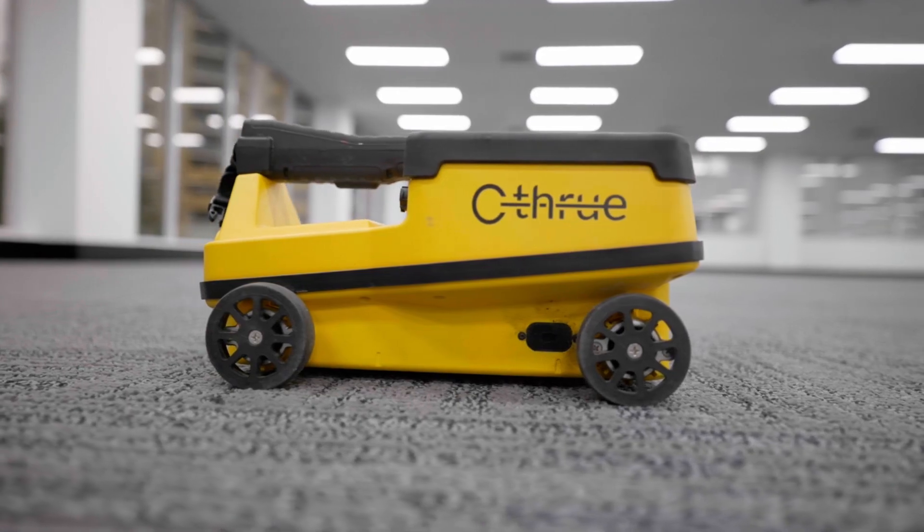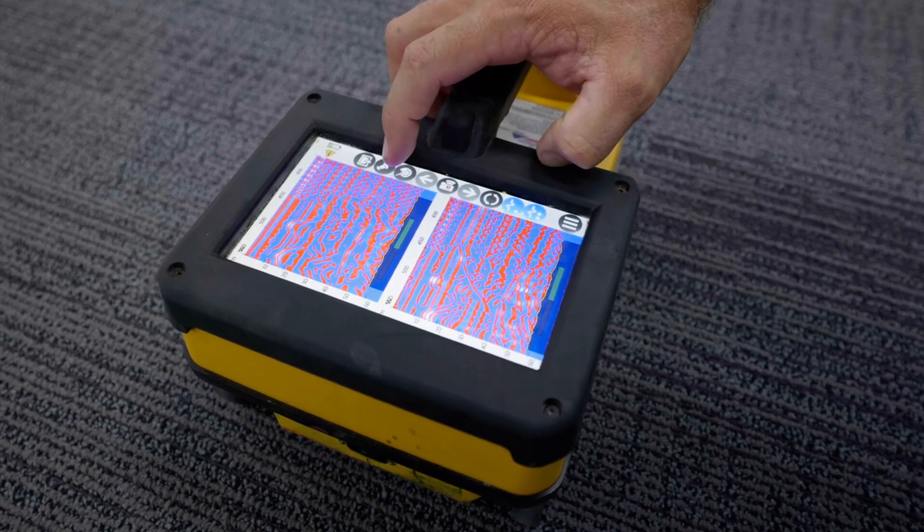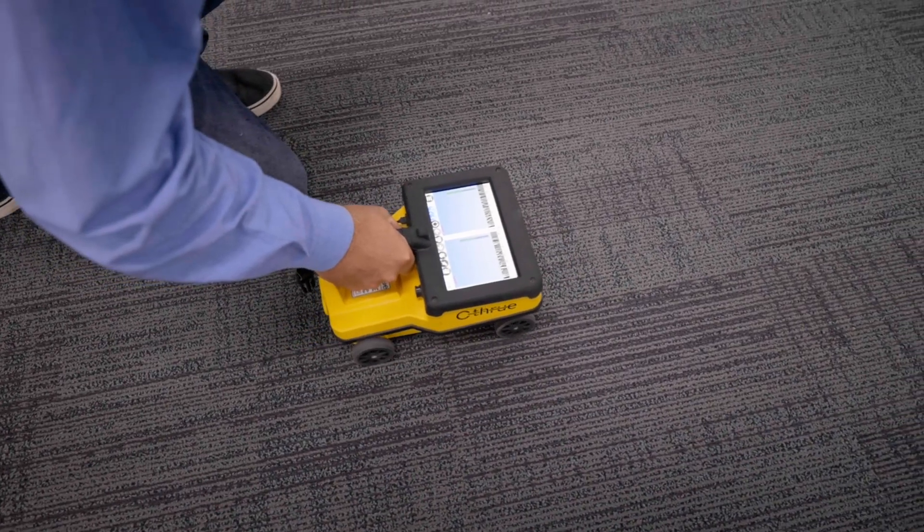Another client of ours at a major shopping centre up in Cairns had had a couple of power strikes in the past. They've seen us come in and locate live power cables with the IDS See-Through, using our 50Hz power detection capability — which is really handy on site.